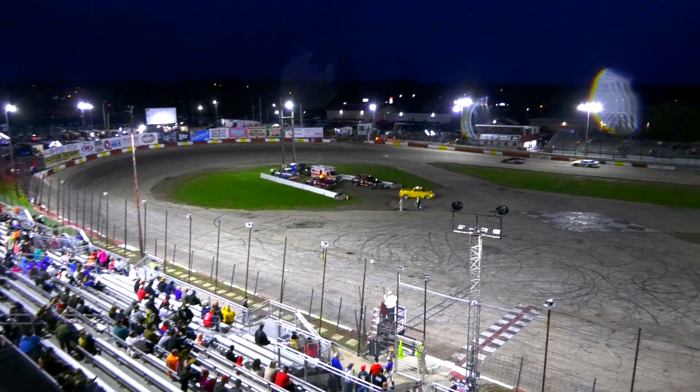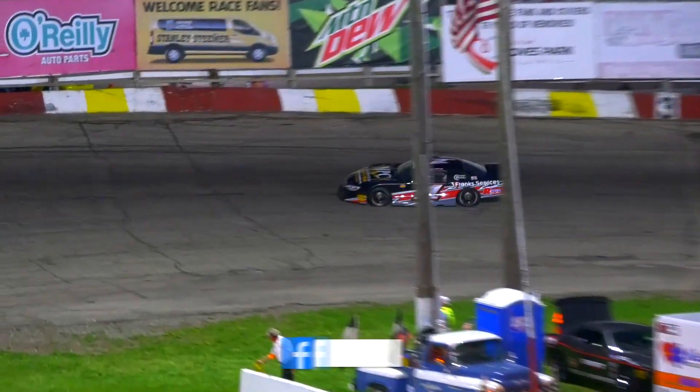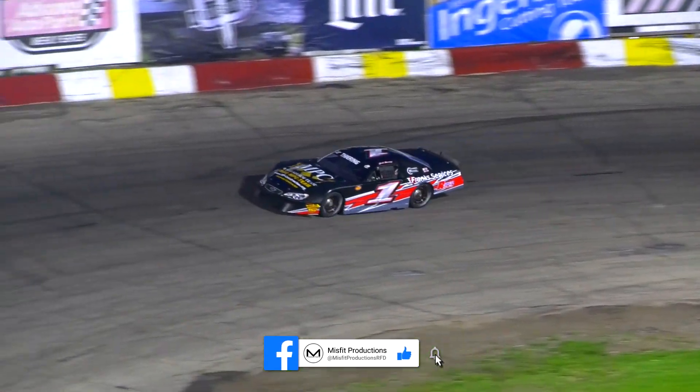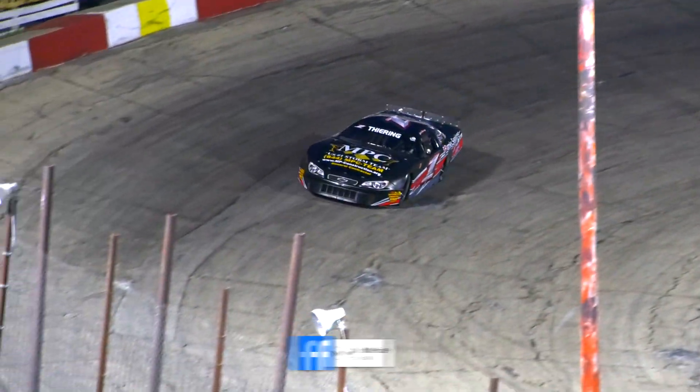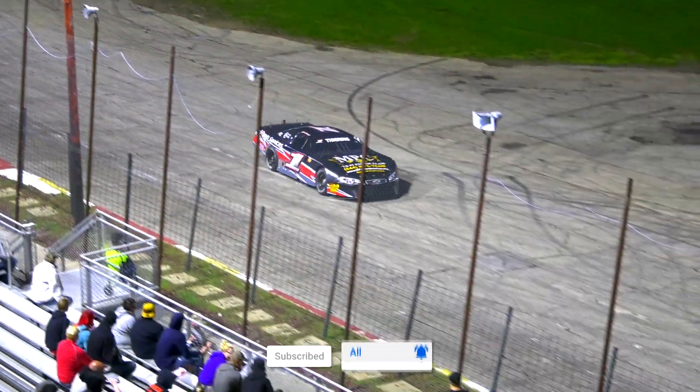Third spot to the 84, Jake Vanoski. Runner up to the 36, the kid Jayden Dahlberg. And your winner of the first of two heat races for the Stanley Steamer NASCAR late models — car number one from Chesney Park, Josh Thiering!